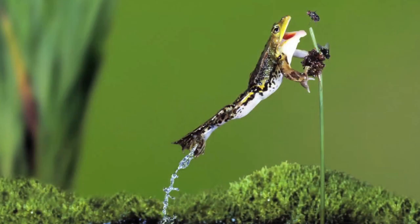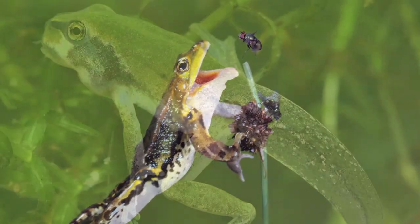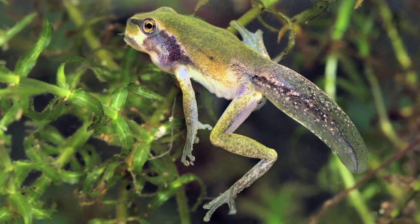As they grow, they'll discover new things to eat, like slugs and insects. There's a special word for this amazing change: metamorphosis. It happens to all amphibians.